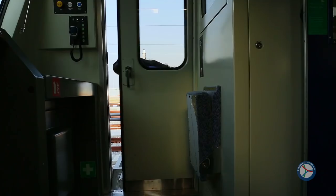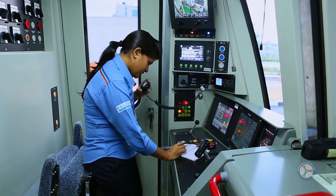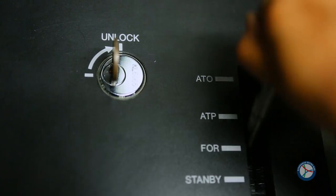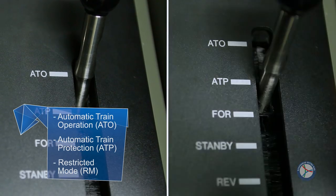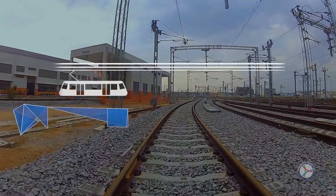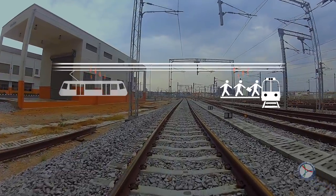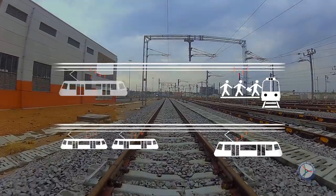The train operator boards the train, checks all the controls, and communicates back to the Operation Control Centre before entering the main line and into the station. The trains run in three modes: automatic train operation, automatic train protection, and restricted mode. The trains use regenerative electric braking, converting momentum into electrical energy and feeding it back to the power supply system while braking, as a contribution towards CDM to reduce the energy requirement from the grid.